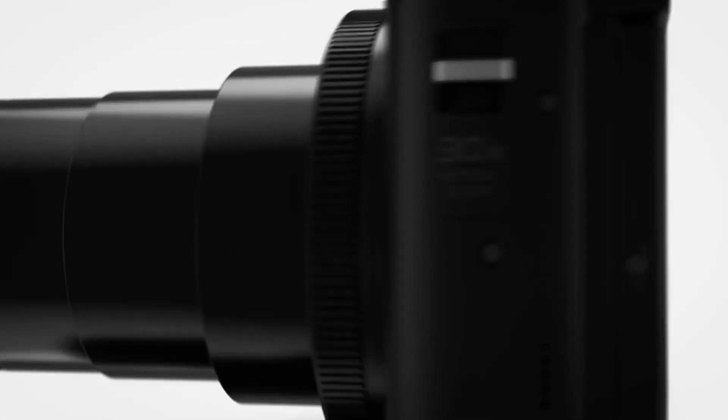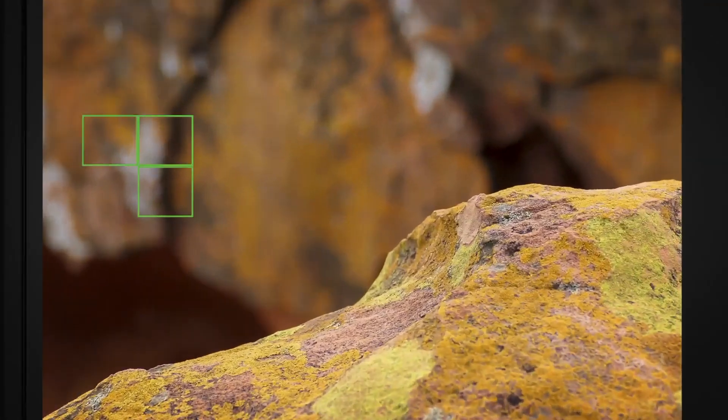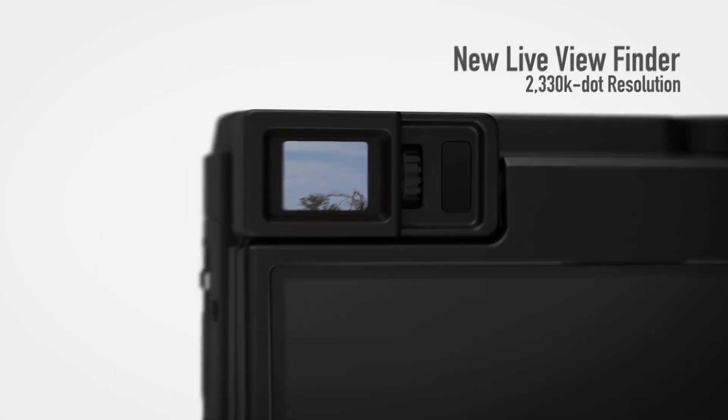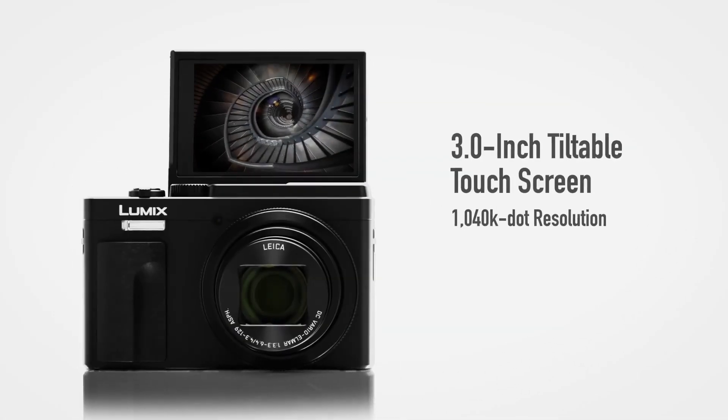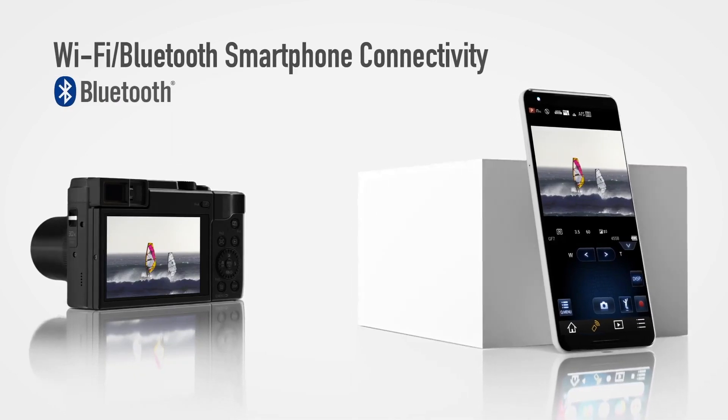Overall, the SZ80 is an excellent compact with a longer-than-average zoom range. And while it's only an incremental update over the earlier SZ70, it continues with the superior build quality and feature set known in this lineup, and it remains a strong option for capturing sports in action.